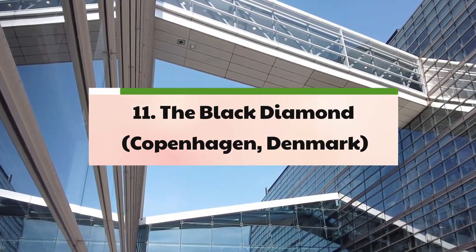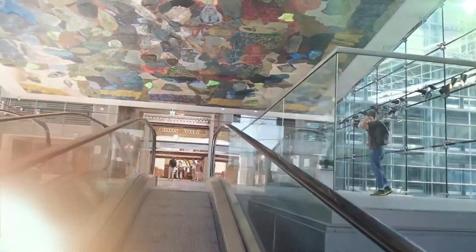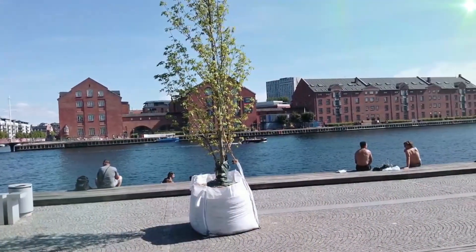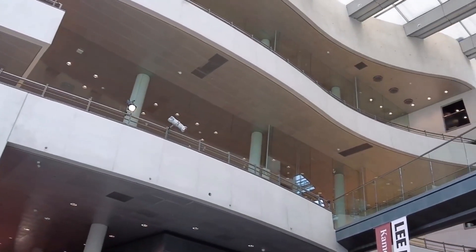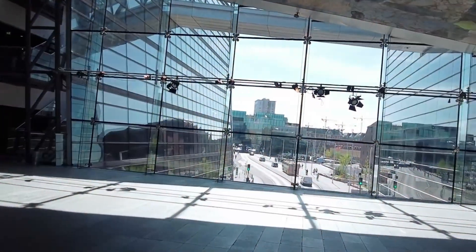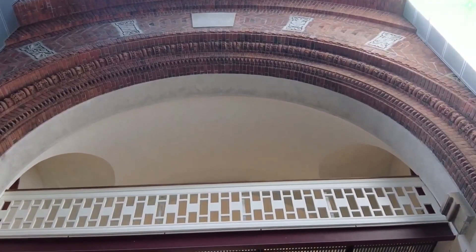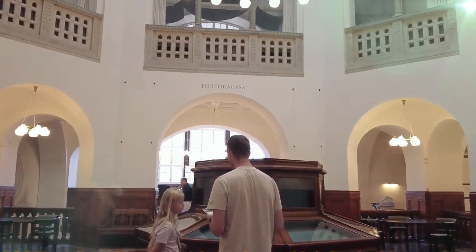11. The Black Diamond – Copenhagen, Denmark. Nestled along the waterfront of Copenhagen, the Black Diamond, designed by the esteemed Danish firm Schmidt Hammer Lassen Architects, stands as a modern and innovative extension of the Royal Danish Library. With its sleek and monolithic structure, the Black Diamond serves as a cultural beacon, offering a diverse range of experiences and services beyond the traditional concept of a library. From art exhibitions and concerts to retail spaces and communal reading areas, the library provides a dynamic and multifaceted environment for cultural exploration and intellectual enrichment.